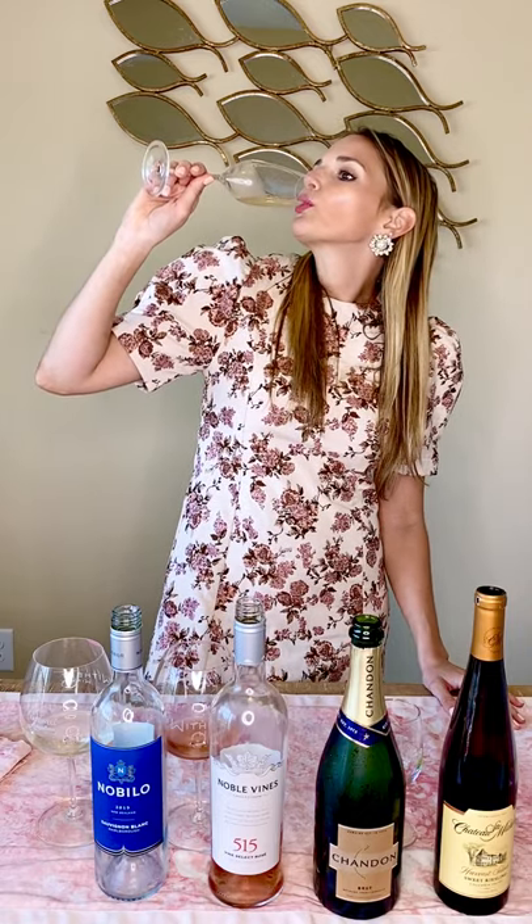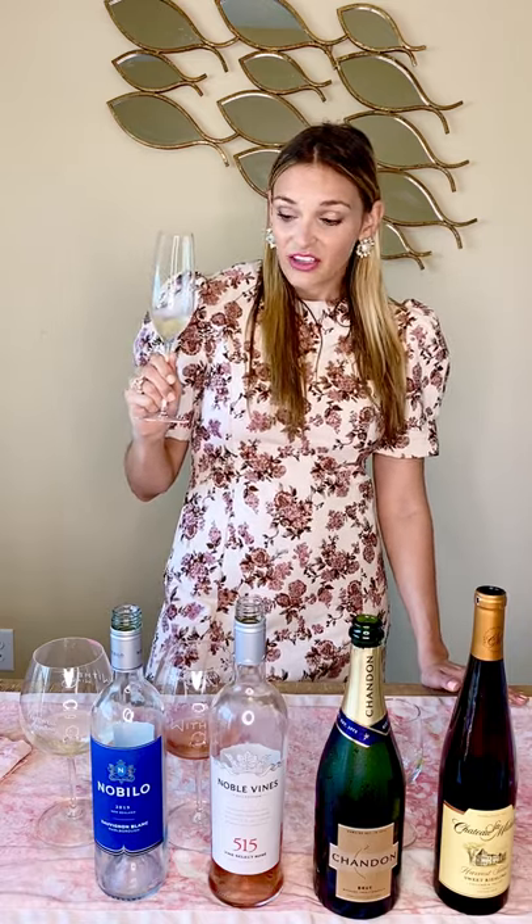That biscuity note comes from the second fermentation it goes through to give it its bubbles. Now we'll take a taste. It's bright, it's crisp, it's refreshing — it's damn good. You do get some fruit — a little bit of peach, a little bit of pear — fruity but still crisp and light. It has that creamy, biscuity finish that most champagnes are known to have, giving it that interesting, almost mouthful-feeling end.